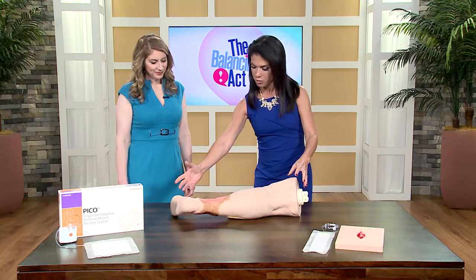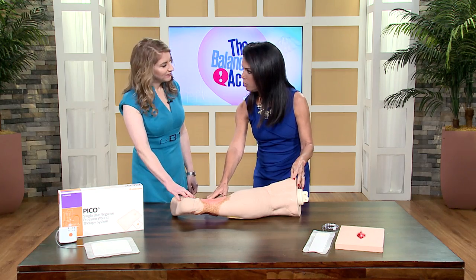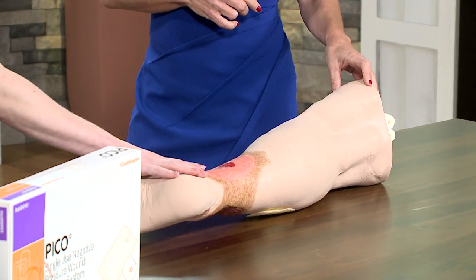Before we start talking about wounds and what we can do, I want to show our audience this display — not very attractive, but this is a very common wound in people today. This is called a venous wound, caused by an underlying vein problem, and it's actually more common than you would think.